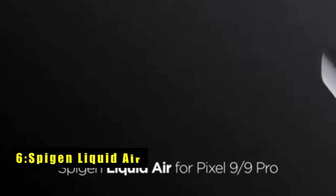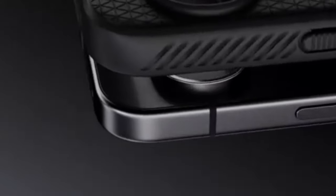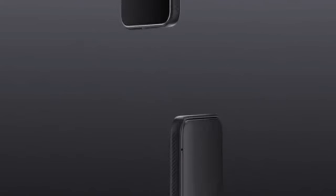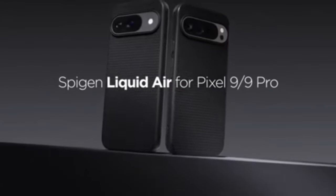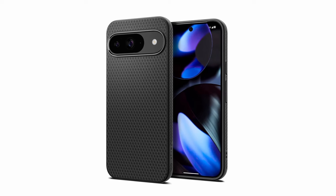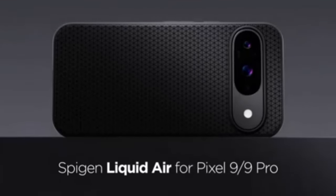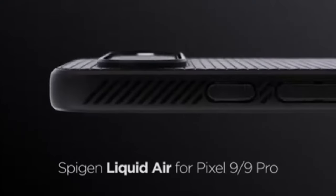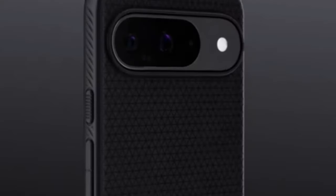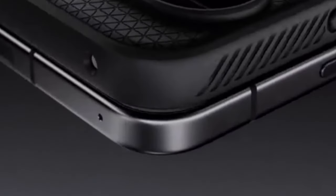At number 6 is the Spigen Liquid Air. The Spigen Liquid Air case is a stylish and reliable option for Google Pixel users, designed with the brand's official partnership with Google. Its sleek, modern design, crafted from flexible TPU, offers a secure grip while maintaining a slim profile. The Spider Web engraving and air cushion technology on all corners provide robust shock absorption, ensuring your device stays protected from impacts. Raised bezels add an extra layer of protection for the screen and camera, keeping them elevated off flat surfaces. With precise cutouts and responsive buttons, the Spigen Liquid Air delivers both form and function.